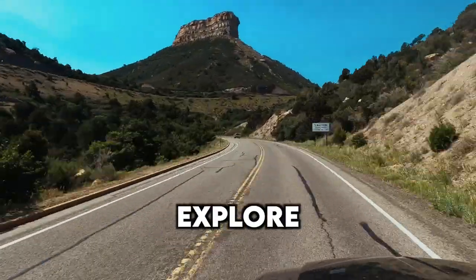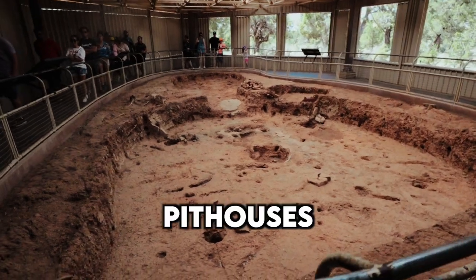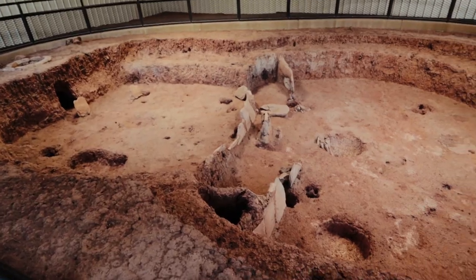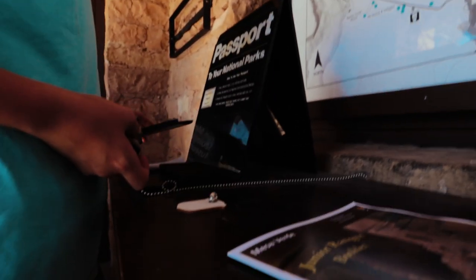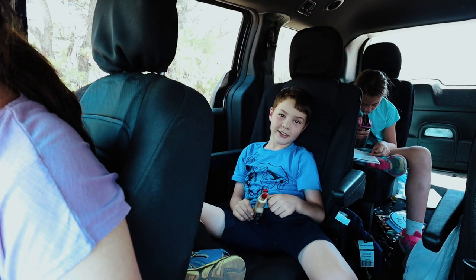Today we are going to explore Mesa Verde National Park for the first time. We want to see the pit houses and cliff dwellings that are so unique to this national park, and Amelia wants to get her junior ranger badge. Keep watching to see if we can complete this 30-day road trip for under $10,000.